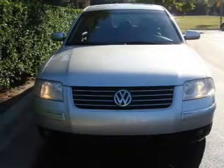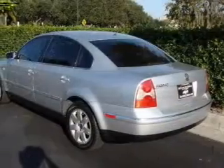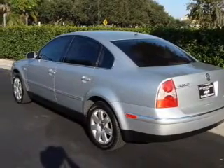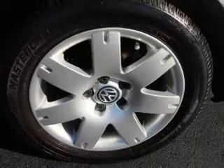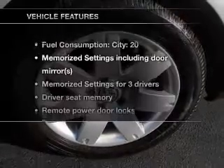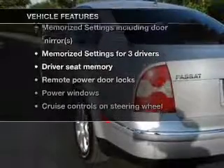Savor your listening experience with the premium sound system. You will appreciate the safety feature of anti-lock brakes. Let the sun shine in with a sunroof, and memory settings are one of many features. Plus enjoy these notable features that are included in this vehicle.